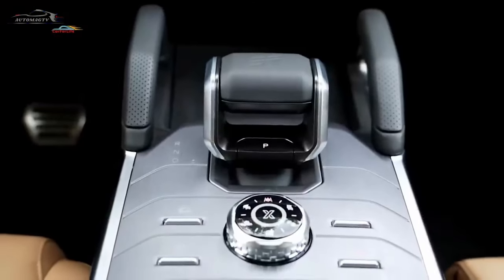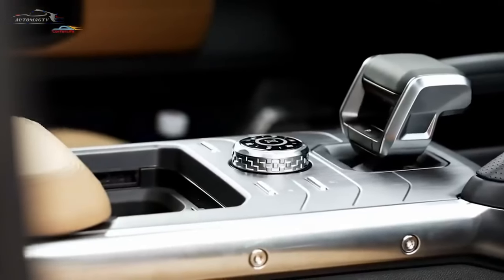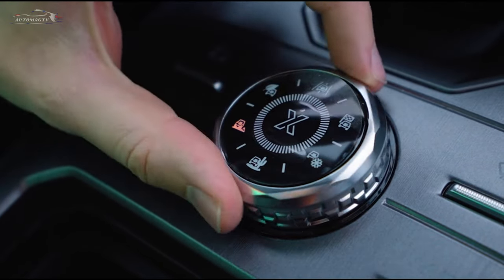Jetour has equipped the T2 with seven driving modes to suit all road conditions: Eco, Normal, Sport, Snow, Dirt, Stone, X-Smart, and XWD mode.